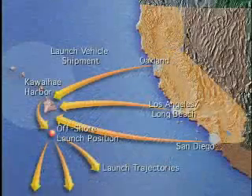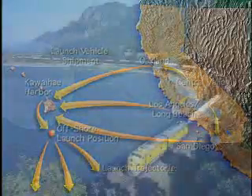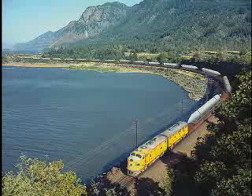Barges cannot reach inland factory sites such as those in the Central Valley, where production might be more economical due to the high cost and limited availability of waterfront property. The launch vehicles are too large to transport by road, therefore they would be shipped by rail.